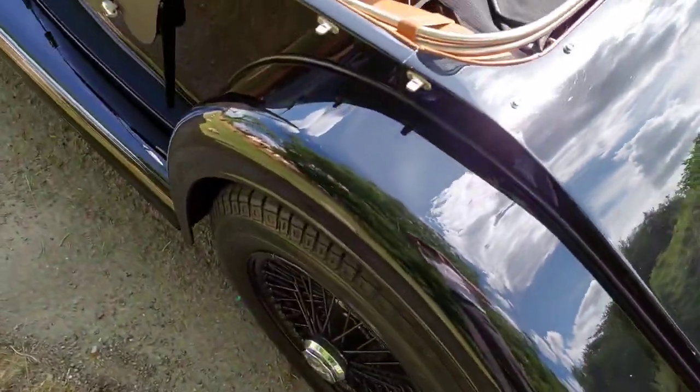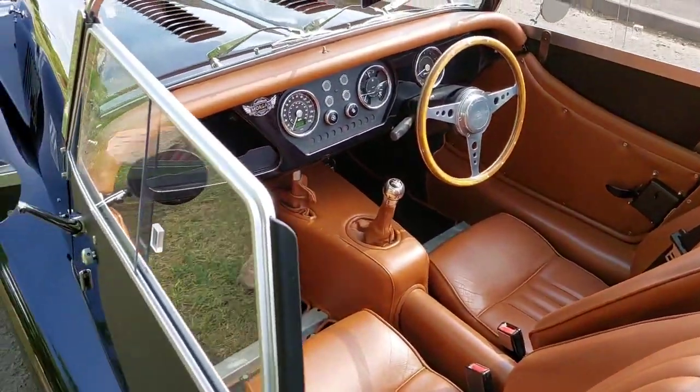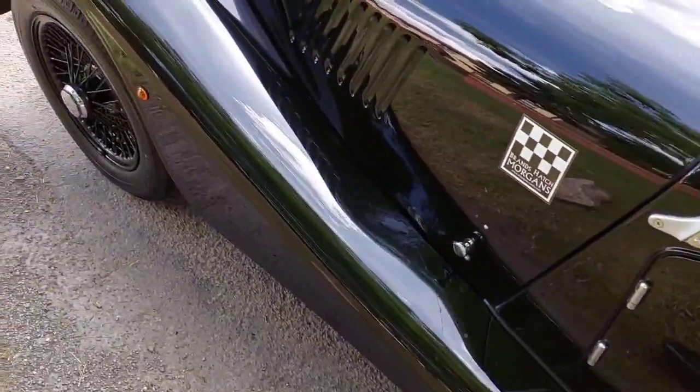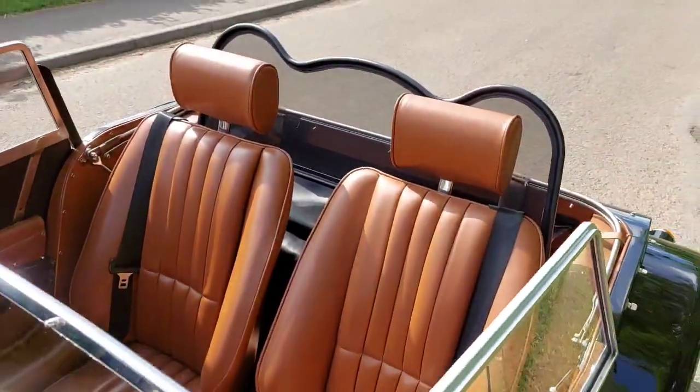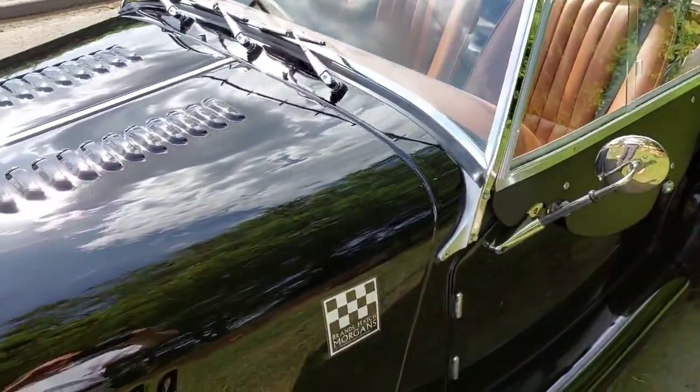I've got a few of the extras she's got. It's a 1.6 Sigma engine, approximately 113bhp, with a 5-speed gearbox.